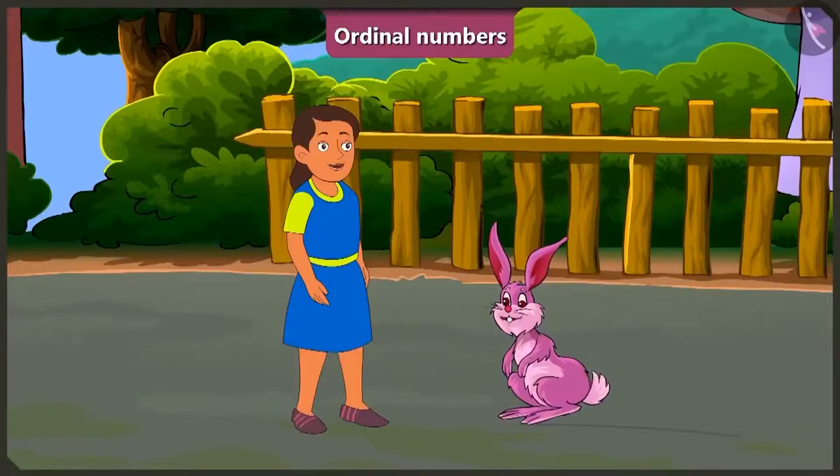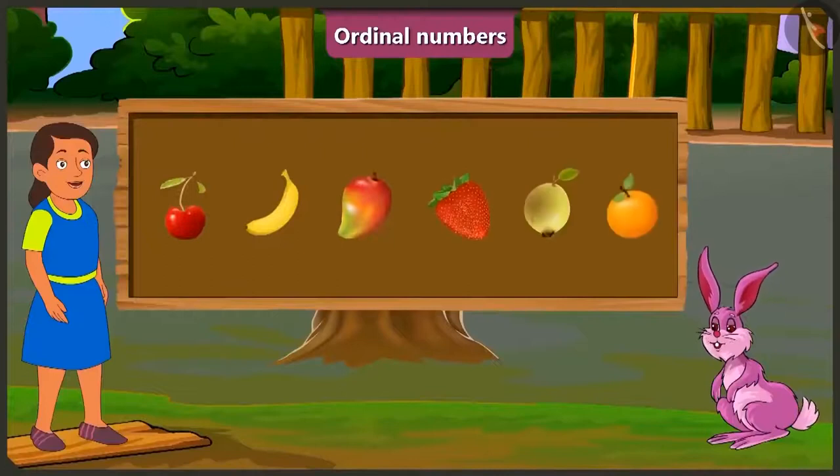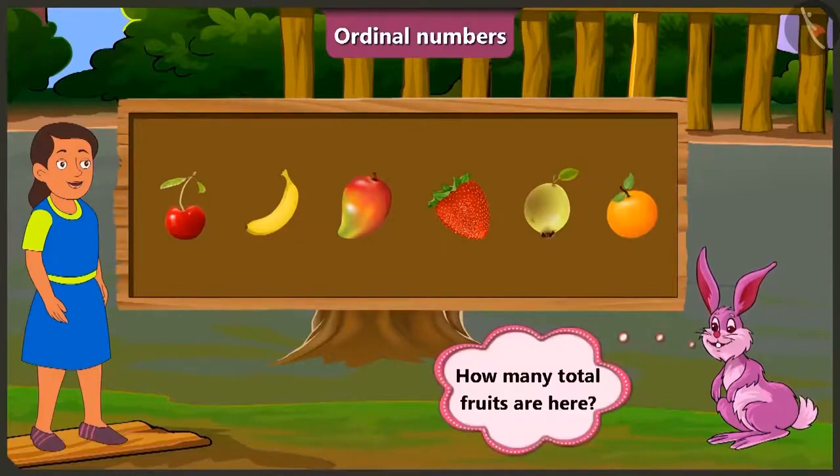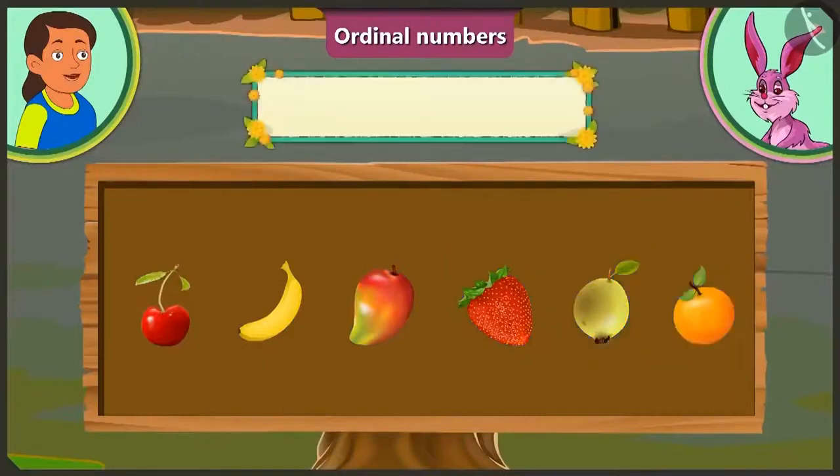Come, now let us look at the third example. Look here, Bubbly. There are some fruits given here. Can you tell how many fruits are there in total? Look, here we have one, two, three, four, five, and six. That means there are six fruits in total.